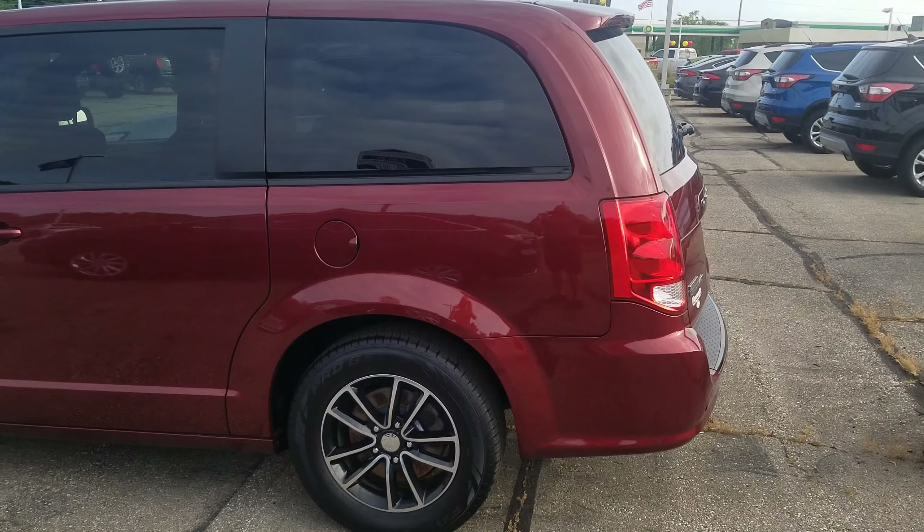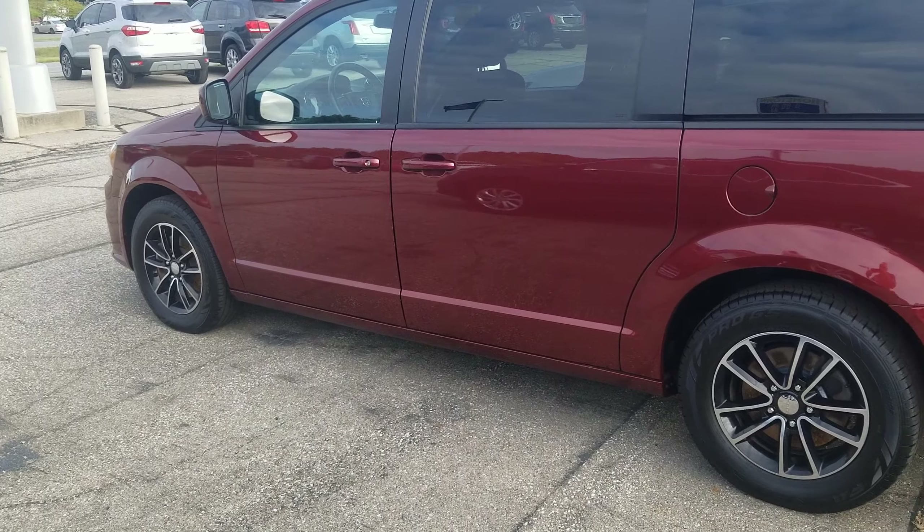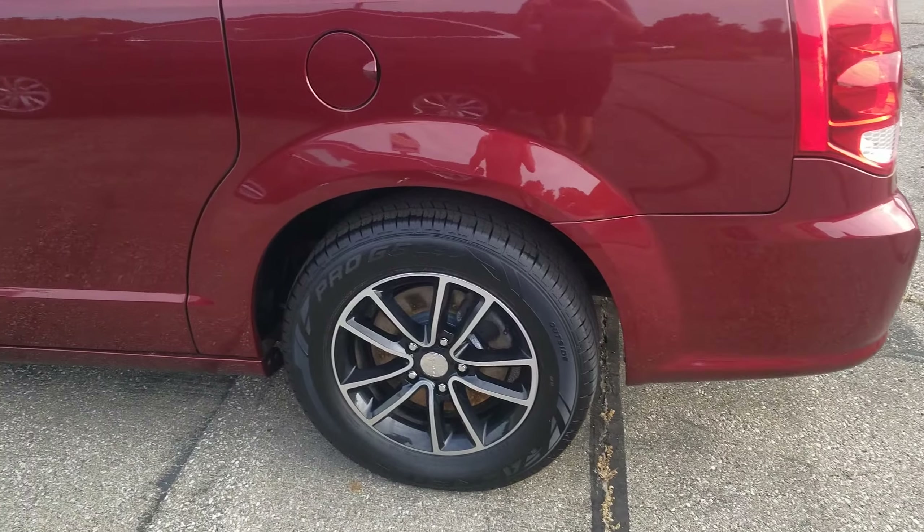Good morning, I'm Tim Icola here at Community Ford. I wanted to take a quick second, introduce myself, and show you this Grand Caravan that you were interested in. I'm going to go around it and show you all the good and the bad on it.